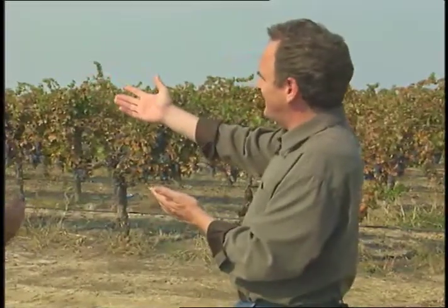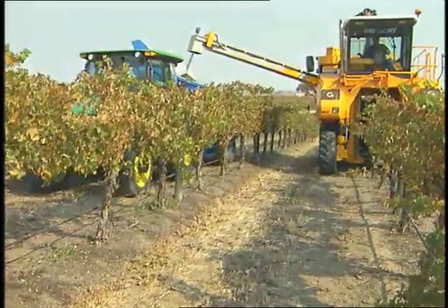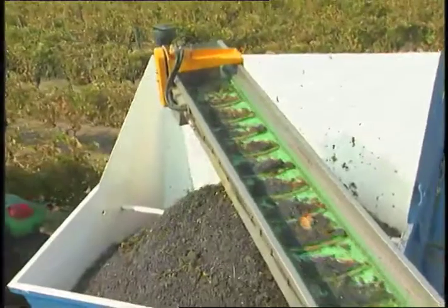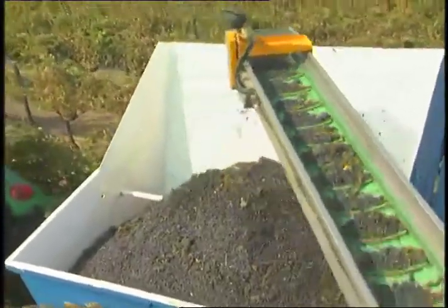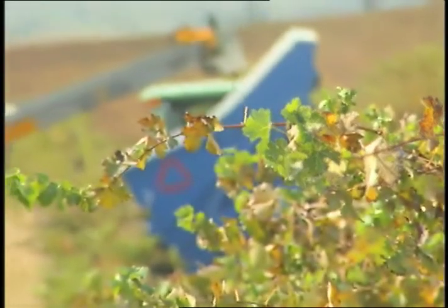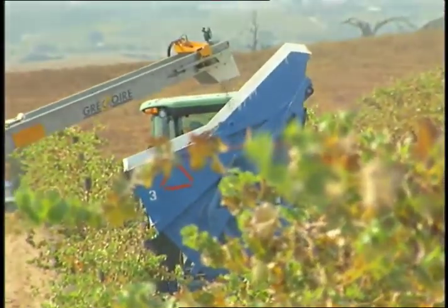How is machine harvesting even possible? It looks so delicate. What happens is the harvester straddles the row — goes right over the row — and then it has a series of fiberglass rods which vibrate back and forth. What's so nice about that harvester is that as those rods vibrate, only the ripe fruit falls off. Then it goes down through a series of conveyors and up into the hopper, so we can take it to the winery.